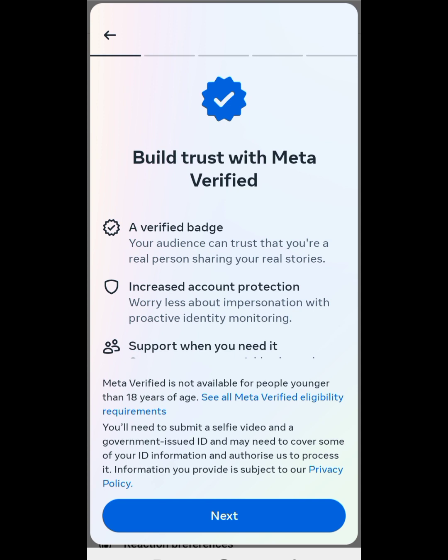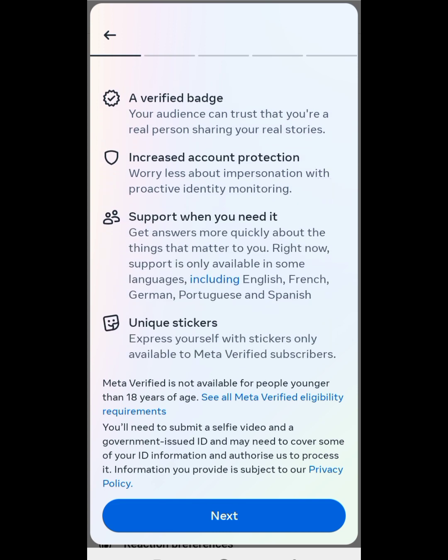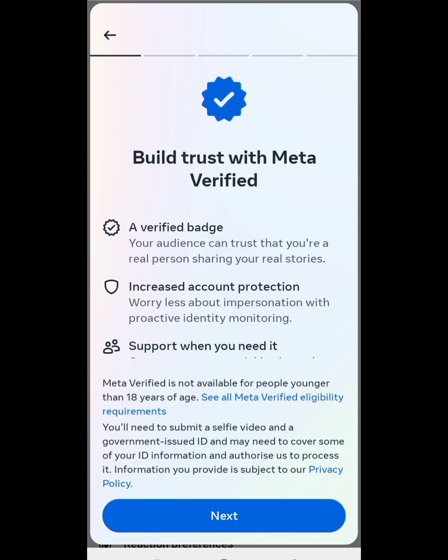When you click on Meta Verified, it will carry you to this interface. It says 'Build trust with Meta Verified.' After you are verified, you get access to a verified page, a verified badge, increased account protection, support when you need it, and stickers. That is after you verify.